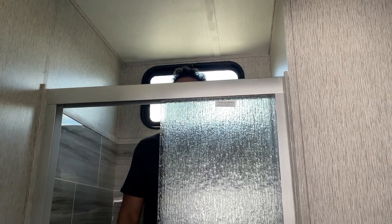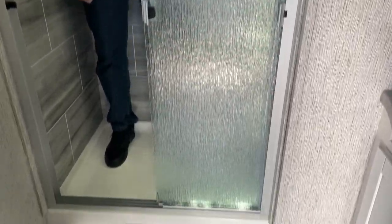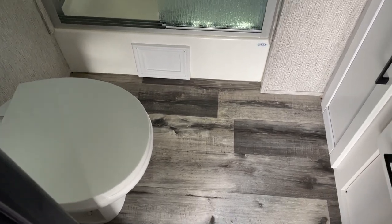Now we head to the bathroom. It's not really as big as I would like, but I have enough headroom in the shower. Maybe not enough room to move around like you really want to, but it can get the job done.